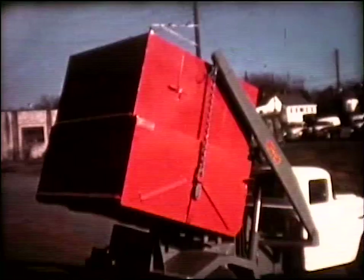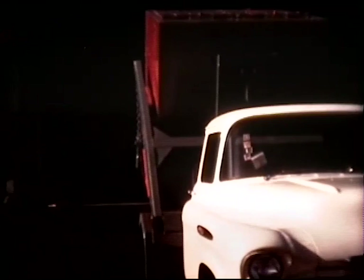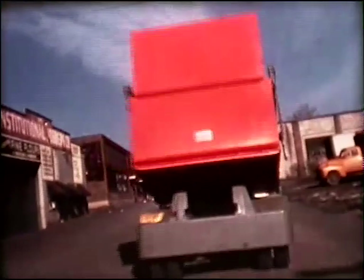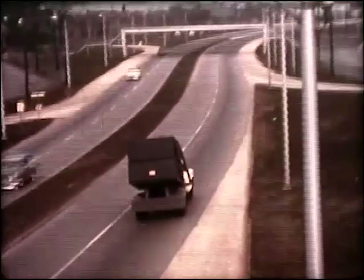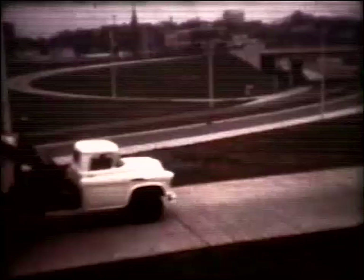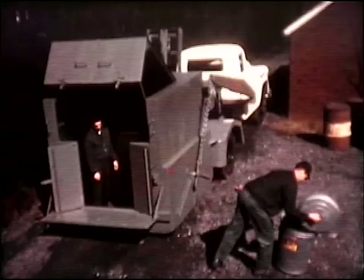Let's look at some typical operations. Here's the 12 cubic yard universal container on its way to a disposal point — a heavily loaded, low universal type. And one of the skip type containers. The 253C, handling the L-12 collector type container, is popular in cities, especially the smaller ones.